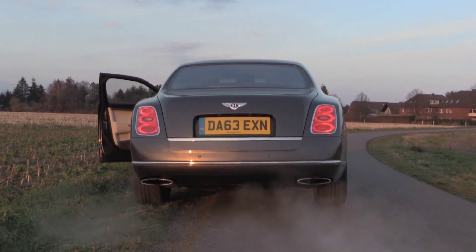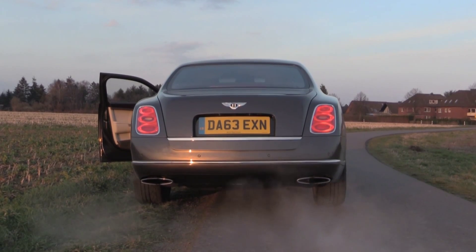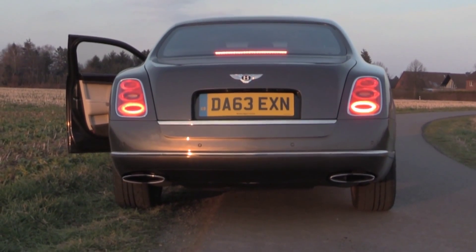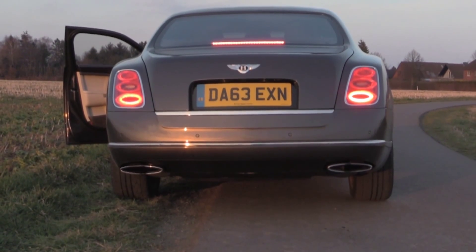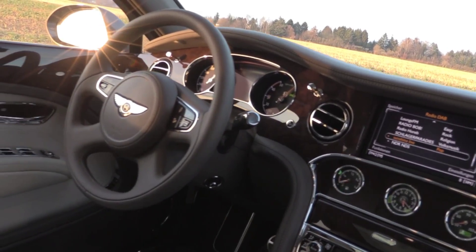Just listen. This is done by the 6.75 liter V8 engine with 512 horsepower. And the ZF 8-speed automatic transmission translates this into acceleration.